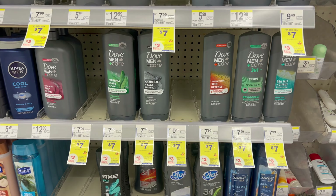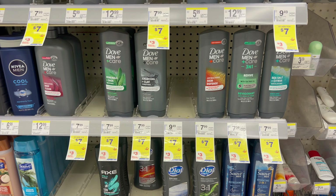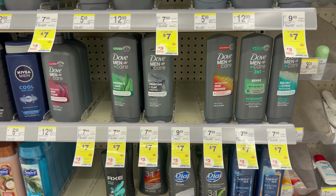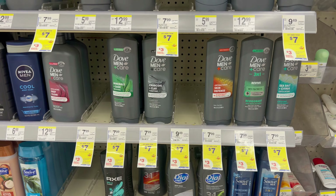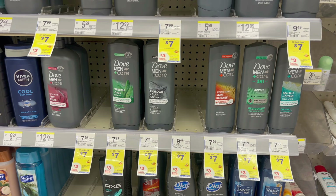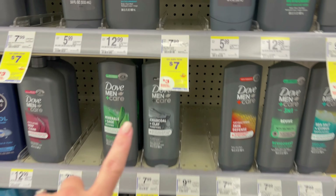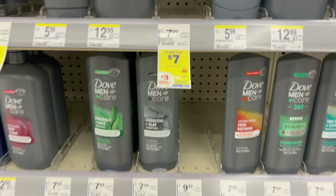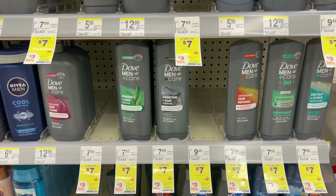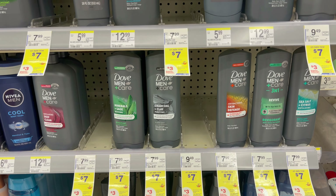The next deal is on Dove body wash. The Dove Men is a better deal than the women's this week — they're $7 each. Buy two in store and you'll earn back a $3 register reward. We have a $5 off two digital coupon as well, so you'll pay $9 out of pocket, earn back the $3 register reward, making it $6 for two or just $3 each — which is more than 50% savings. That's a really good stock-up price.